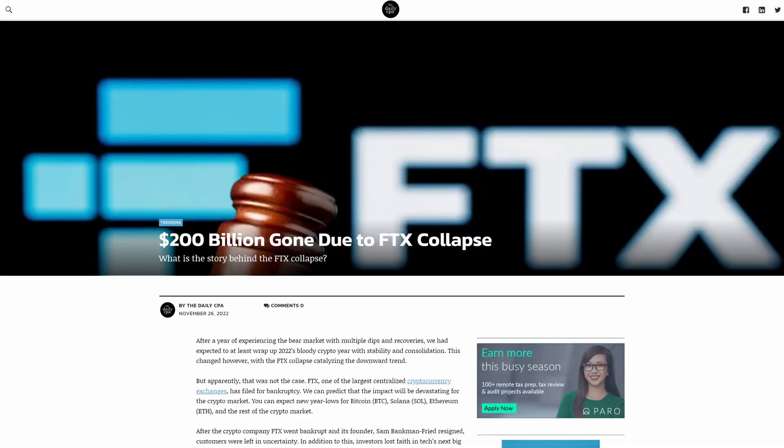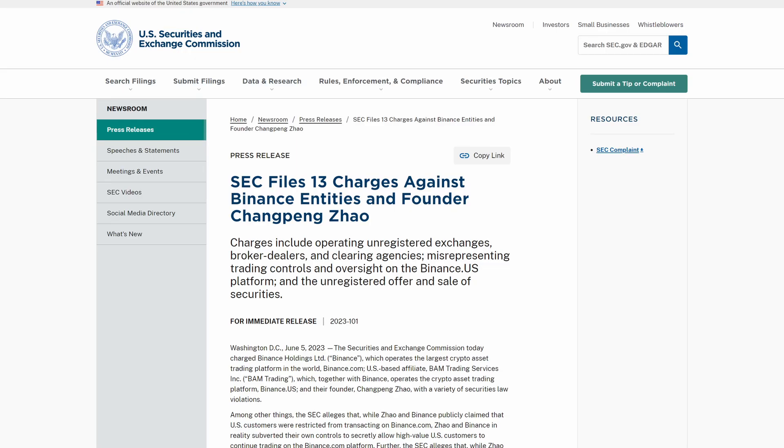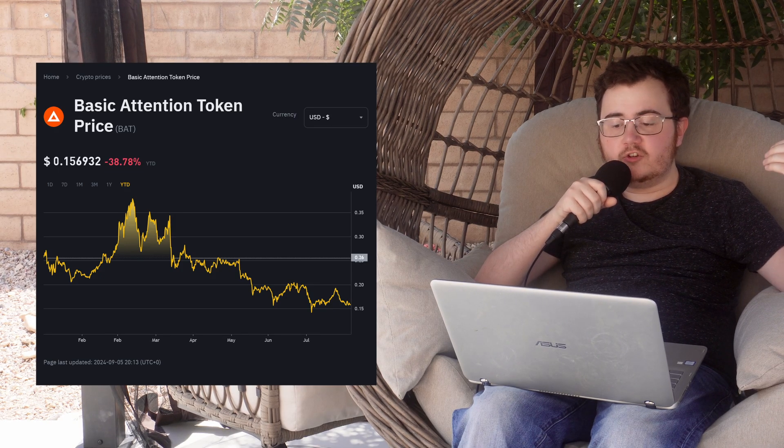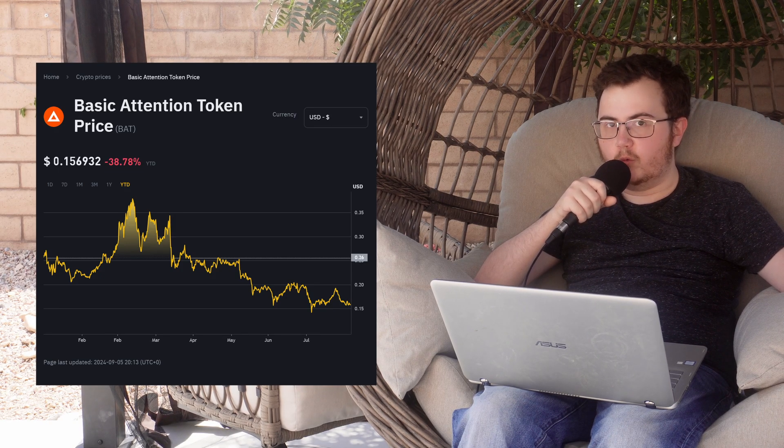I don't like Google and how much data they collect on me. I understand that money laundering is a real concern and measures need to be put in place, but I believe creators should not have to provide a significant amount of their personal information to some random exchange just to recoup some of their lost ad revenue. In my opinion, these exchanges undermine the very idea of cryptocurrency and its purpose, which is privacy, anonymity, and decentralization.